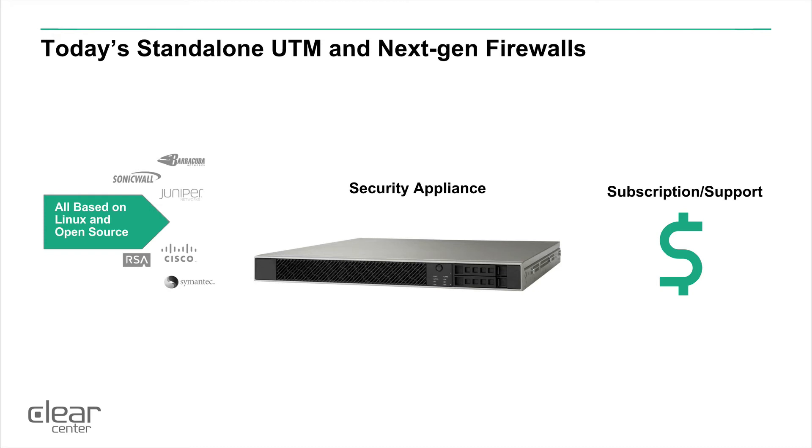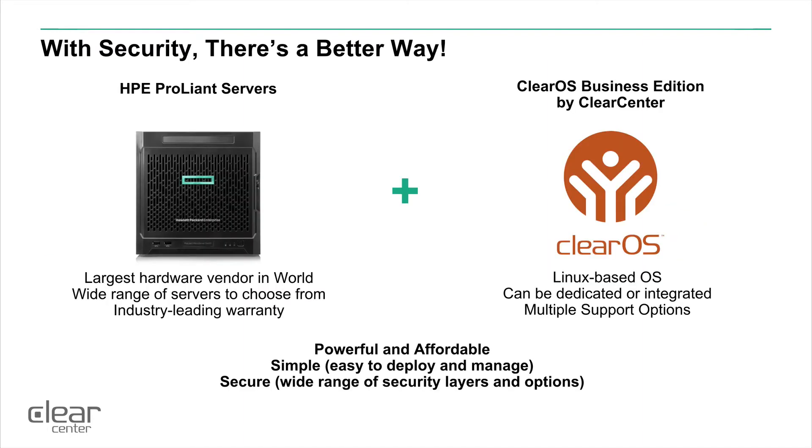If based on your needs a standalone approach is better than a unified device, that can be done as well. In the security arena, if you add Hewlett Packard Enterprise ProLiant servers and ClearOS from ClearCenter, you get the best of both worlds — the largest hardware vendor in the world, a wide range of servers to choose from, from a microserver all the way up to a rack-mounted server, and an industry-leading warranty support across the world.